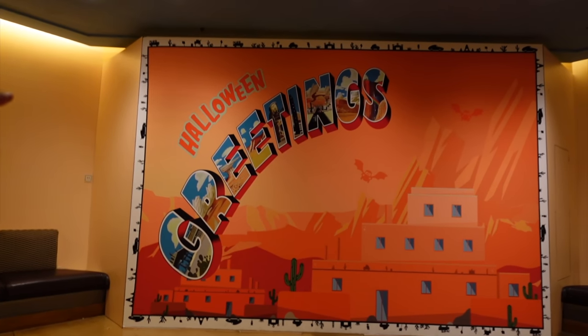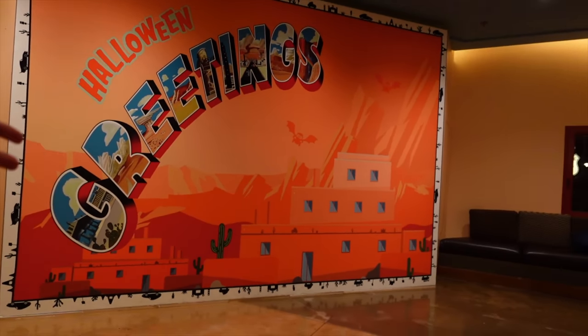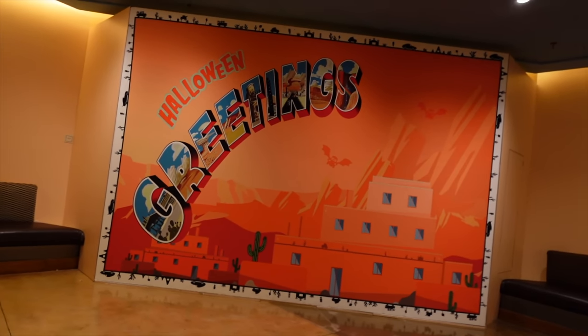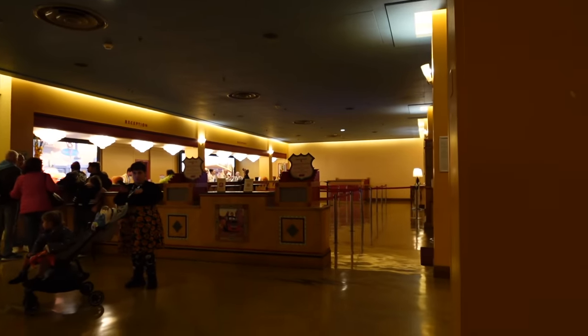There's a new Halloween greetings backdrop here for the character meets at Santa Fe — that's nice. If you stay at the Santa Fe Hotel you can meet characters either in the mornings or evenings for a couple of hours — it might be Mickey, Goofy, Pluto, or another member of the Fab Five. The reception is pretty quiet at this time of evening. I'm actually staying at the Santa Fe Hotel for this trip, which is rare for me these days — I very rarely stay on site.